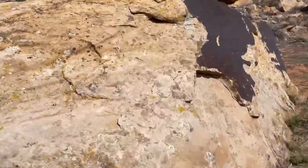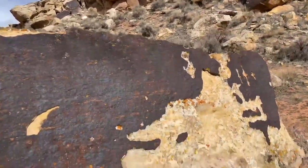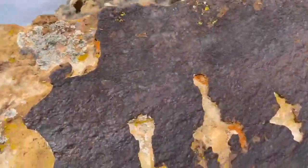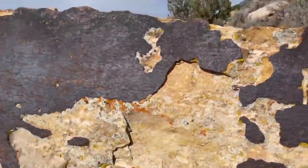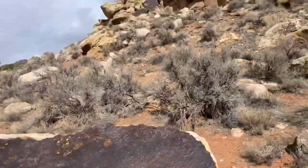Down here on ground level we have this giant boulder that looks like it's fallen down from up above, and it actually has really deep-set carvings in it as well. More could have been broken off — people could have come and stolen it. This is really interesting and it's just downhill; this is obviously carved out of the rock.